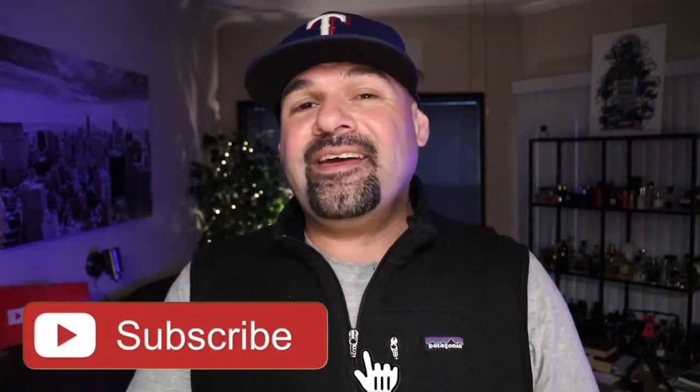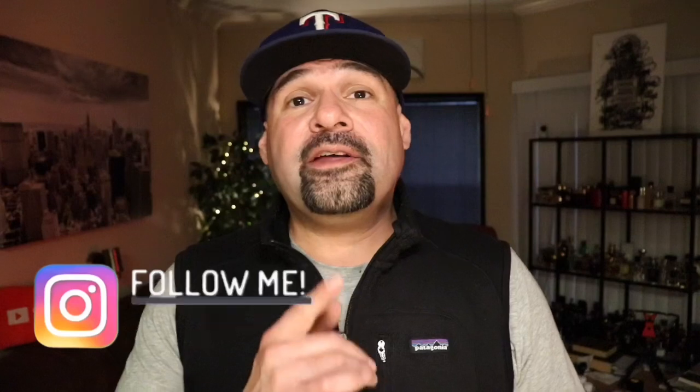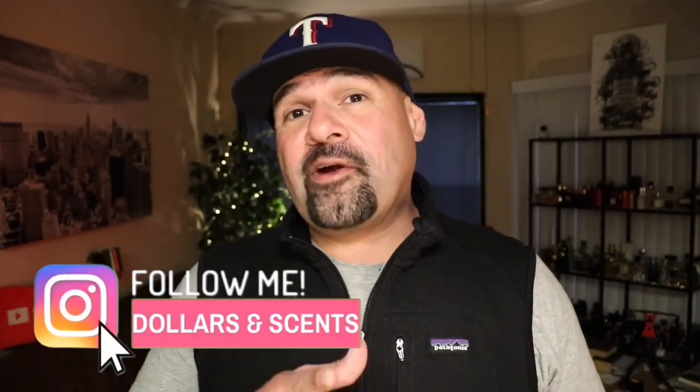Alright ladies and gentlemen, that was my top 10 niche fragrances I've been wearing this fall. I'd love to hear your list, so please leave them down in the comments below. Thank you guys so much for watching. If you like this video, please give it a like, subscribe to my channel, and turn on those notifications for future top 10 videos and fragrance-related content just like this. Don't forget to follow me on Instagram, Dollars and Cents, where you'll find exclusive content, fragrance-related photos, and future contest winners. And as always, until the next video, you guys take care. Thanks.